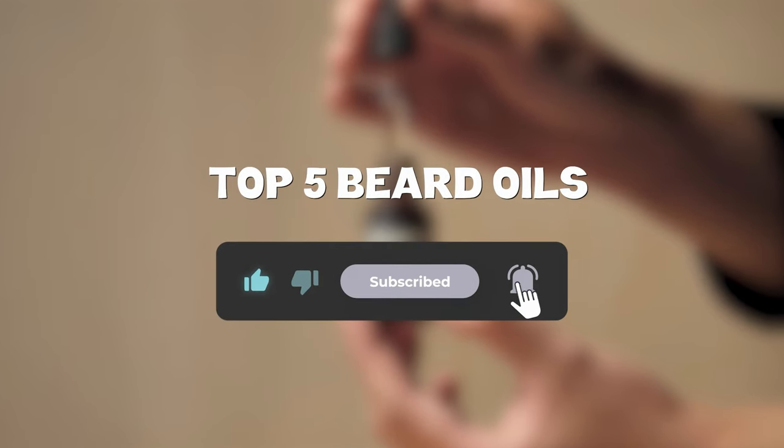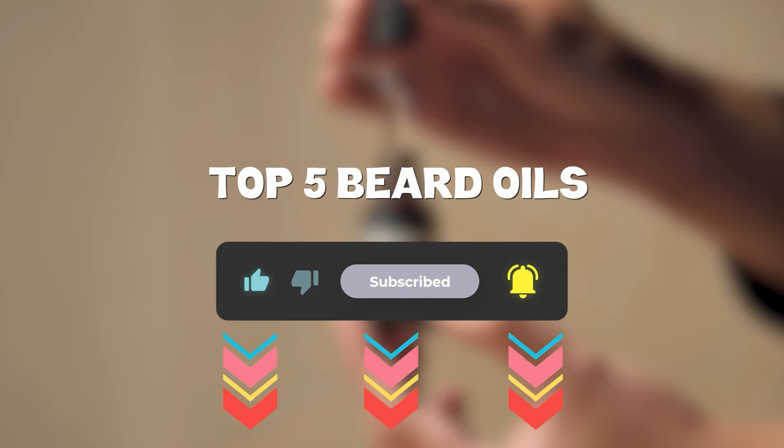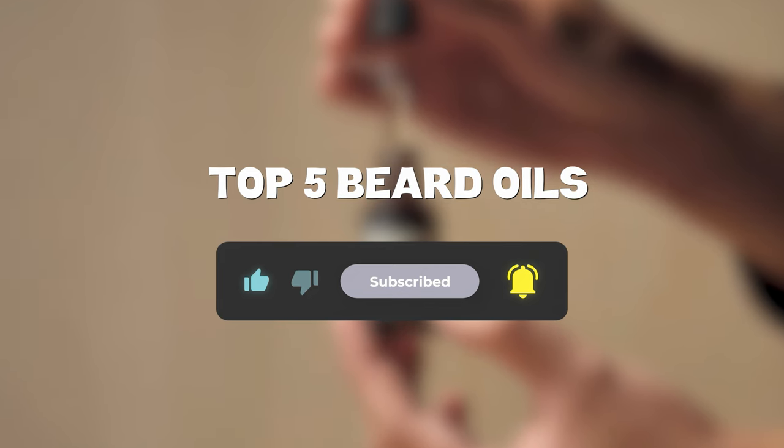So that sums up my top five beard oils — I hope you enjoyed. Remember, you can find prices of the products in the description and comments, so make sure you check those out. Until next time, have a great day!